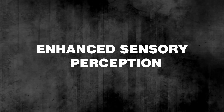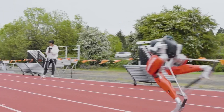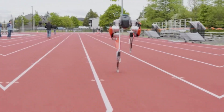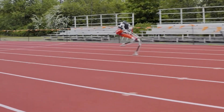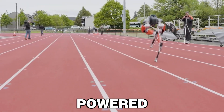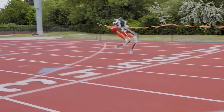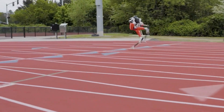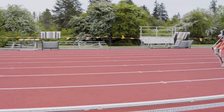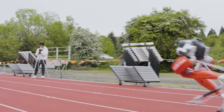Enhanced Sensory Perception: Equipped with a sophisticated sensory system, this robot can perceive its surroundings with remarkable accuracy. It uses a blend of visual, auditory, and tactile sensors that feed information to its AI in real-time. The robot's visual sensors are powered by advanced computer vision technology, allowing it to recognize objects, distances, and obstacles at lightning speed, enabling safe and efficient operation in complex environments where humans or other robots are present.